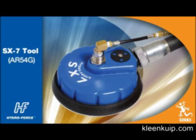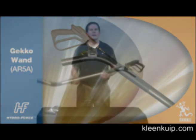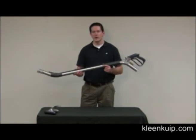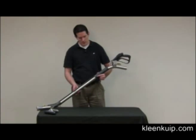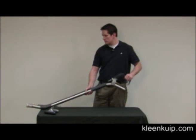How about we see these in action? To get started with hard surface cleaning, you want to start with the Gekko Wand. The Gekko Wand has an ergonomic design that allows you to use it for hours without getting tired. It's lightweight and it's got a gun trigger that helps reduce wrist fatigue.